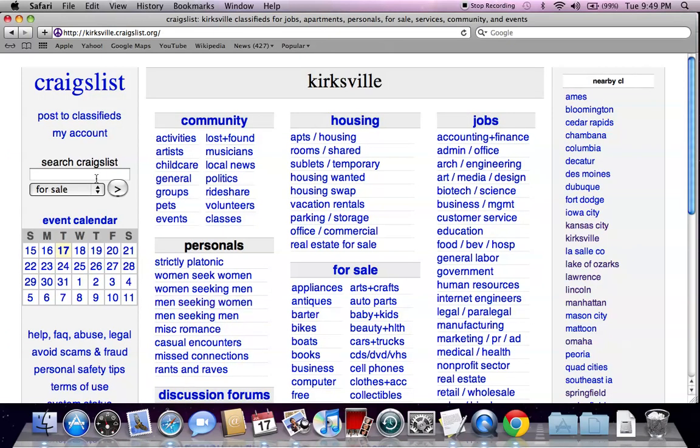The first listing you're going to see is kirksville.craigslist.org. Go ahead and click there and you'll go to the generic Craigslist page. Let's say you're looking for a specific vehicle — go to the search Craigslist bar, type in Honda Civic, and hit enter.